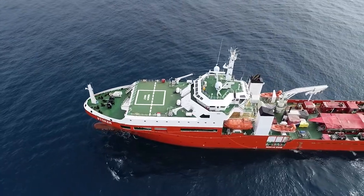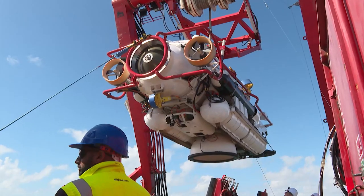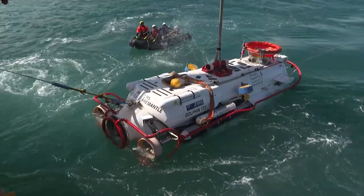Zero one nine, tap five three five seven seven, over.